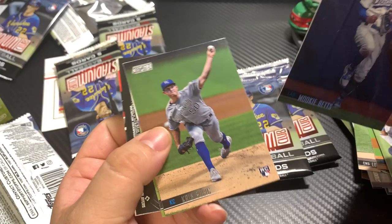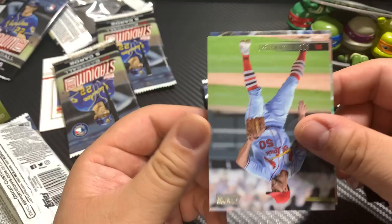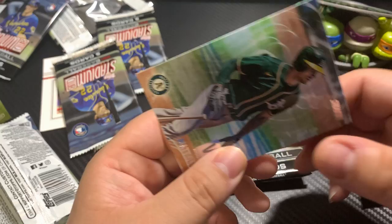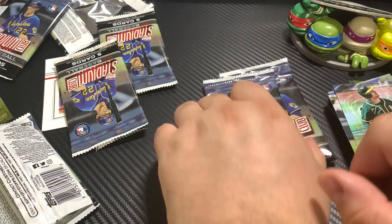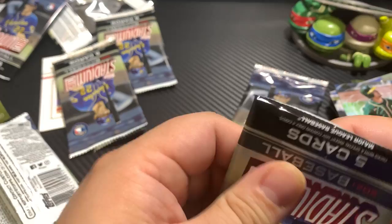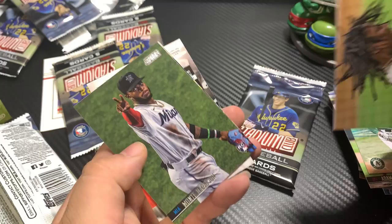Mookie Betts, very nice. Chris Bubic. Gavin Lux second year card. Virtual Reality Matt Olson, very nice. I remember when I was growing up, the insert cards in these type of sets were a big thing man — it was a huge deal. Nowadays people expect autos and jersey cards and all kinds of stuff in every box.